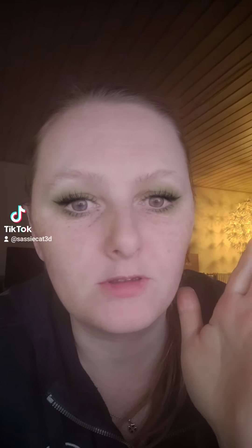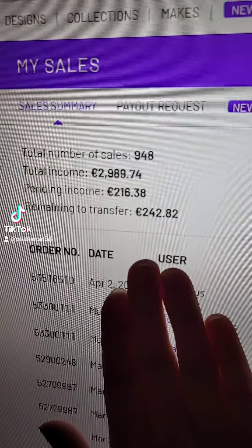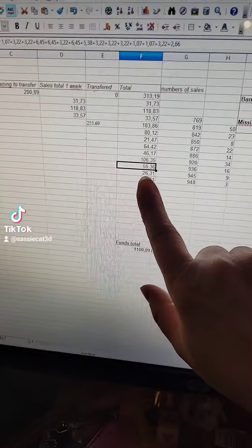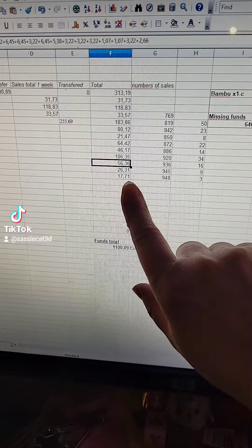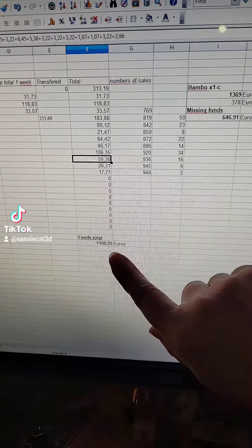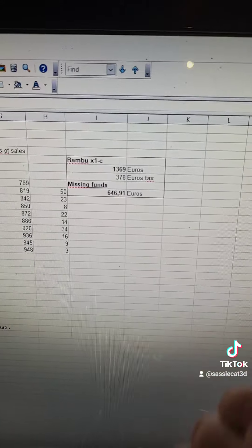It's been a very quiet week sales-wise. I don't know what the difference is between this week and a couple of weeks ago, but I had three sales in total this week, which is still awesome — I'm very happy for every sale I have. Last week we had 945 sales, and this week's number is 948 sales. I plotted the numbers into my spreadsheet and I made 17.71 euros, which brings us to a total of 1,100.09 euros, and total funds missing is 646.91.